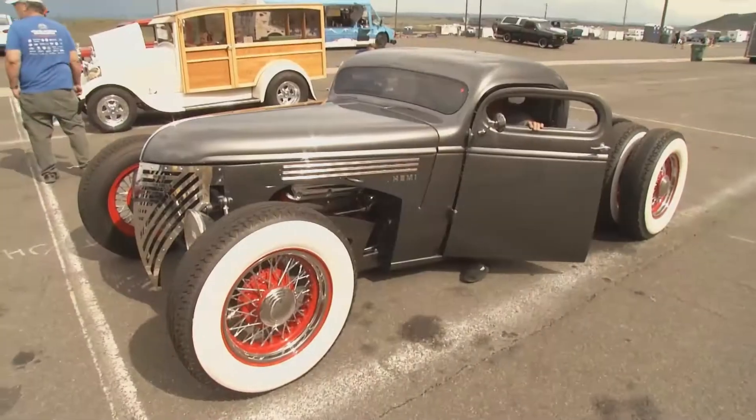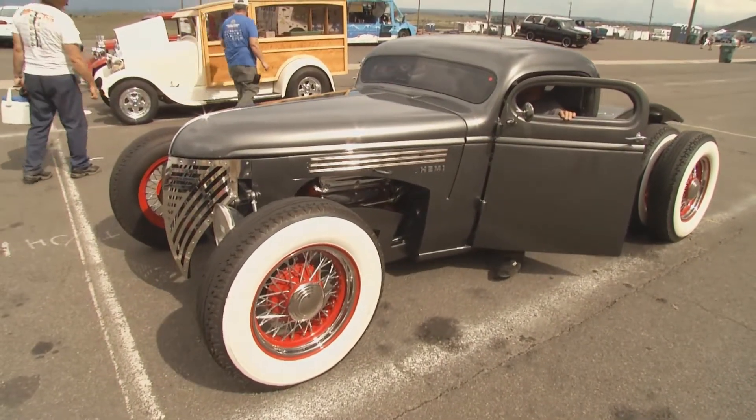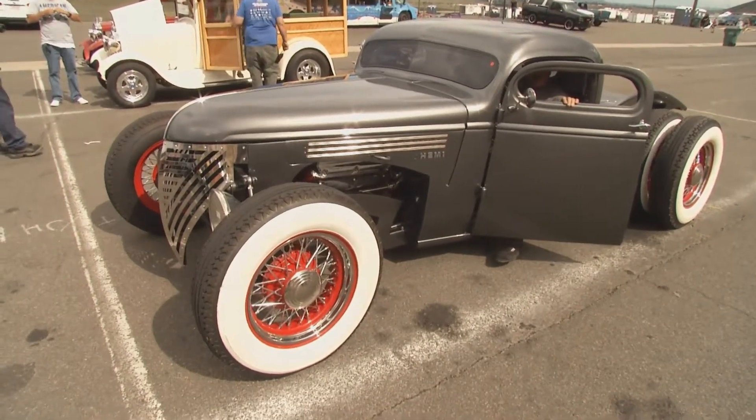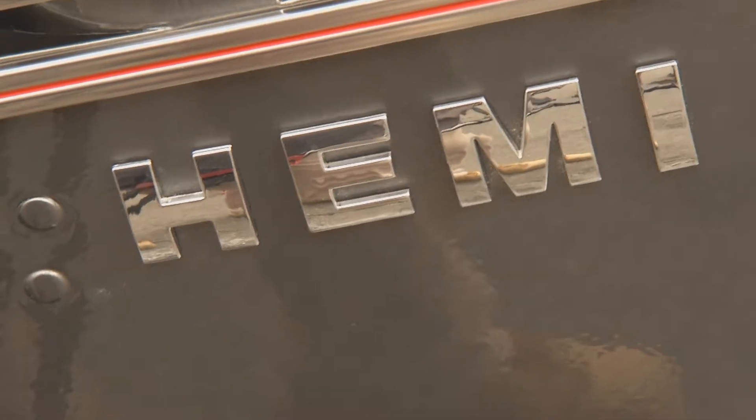It took about five years and a lot of changes along the way, a lot of headaches. But surprisingly, it kind of came together at the end, and we were real happy with it. And of course, under the hood, it's a '46 Chevy, but you have stuffed a Hemi.